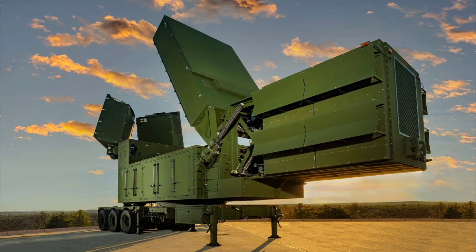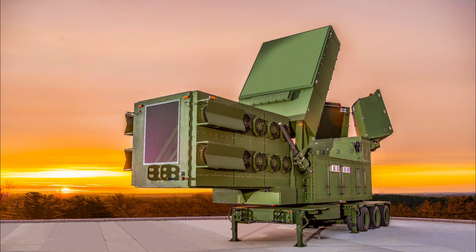Developed by Raytheon, an RTX business, the lower-tier air and missile defense sensor, often referred to as LTAMDS, is designed to replace the aging Patriot radar, with its first prototype contract awarded in 2019. It achieved Milestone C designation in April 2025, marking its transition from prototype to production, and it's now a program of record for the United States Army, with Poland as its first international customer, ordering 12 units in 2024.